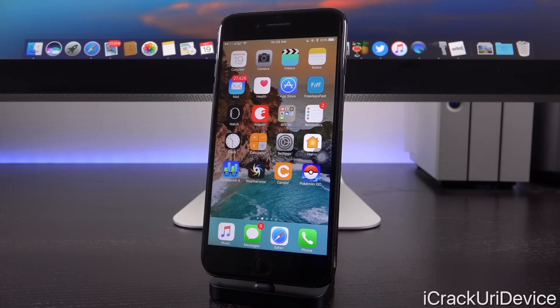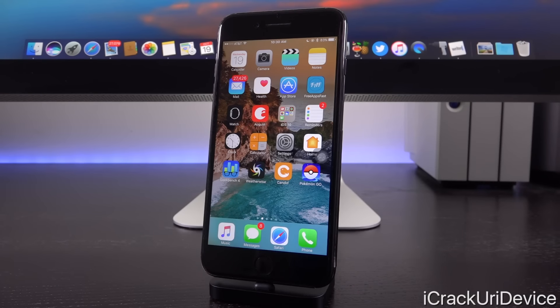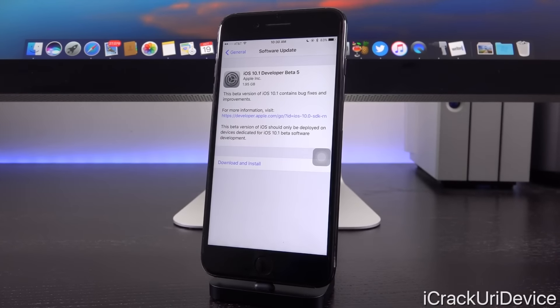Apple likely needs to issue a new firmware to include full support for the AirPods headphones. What we see with today's release, especially considering its absolutely massive file size, could be the final version of iOS 10.1 before it is released to the masses. Apple is fine-tuning things, and presumably developer beta 5 features that additional AirPods component I have talked about previously.